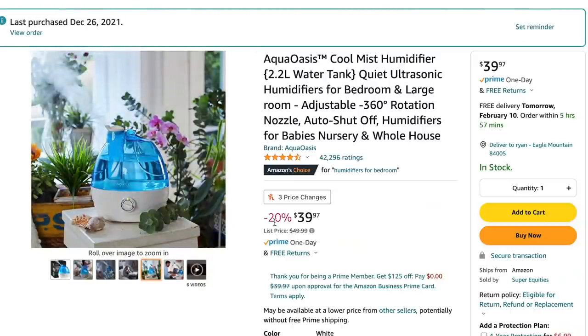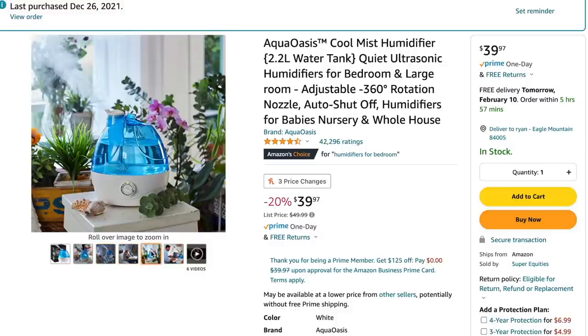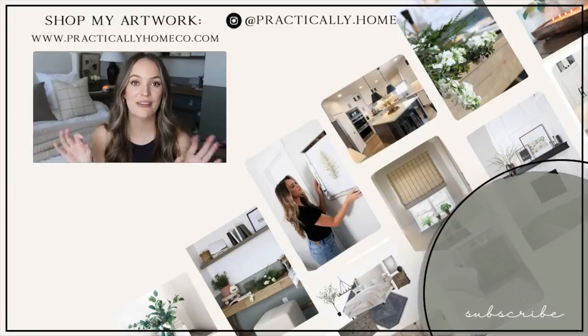The other bedroom must-have I want to talk about is a humidifier. I decided to purchase one to see if it would help us sleep at night — and oh my goodness. I got this humidifier from Amazon by Aqua Oasis and it was $39, and it's also Amazon's choice. What I really like about it is it's a little on the smaller side, has a 360-degree adjustable rotation nozzle, it's really quiet, and it has an auto shutoff so it won't run dry. If you don't have a humidifier, definitely think about getting one — it's really helped the way we sleep, also helps keep the room a little cooler, and has been one of the best recent purchases.